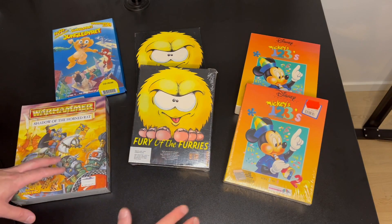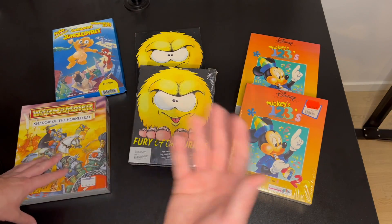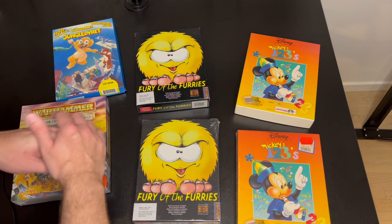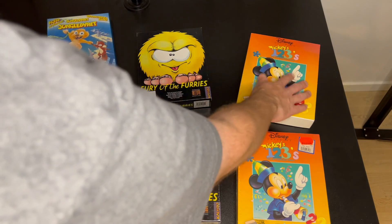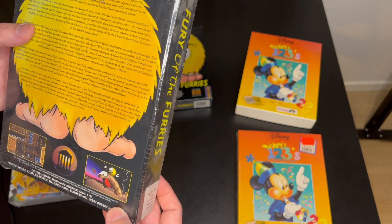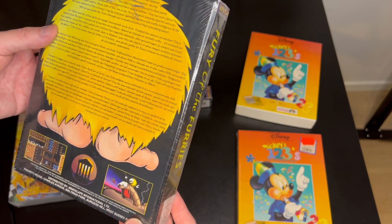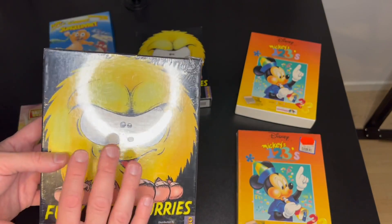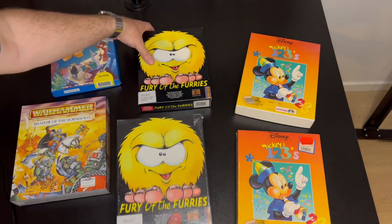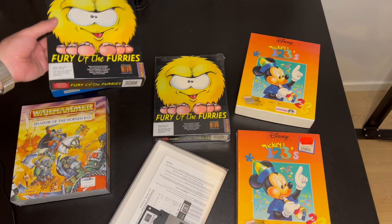The next game is very special. When I was buying from this lady, the games on offer were Warhammer, Fury of the Furries, and Mickey's 1-2-3s. After I'd already transferred the money, she wrote and said she had some extra games for 30 bucks - this one, this one, and this one. The weird part is I'd already bought the sealed versions. I didn't really start playing games until around '94 to '96, so I had no idea what this game was. It's sealed, and she also had the exact same copy but not sealed so we can check the contents.